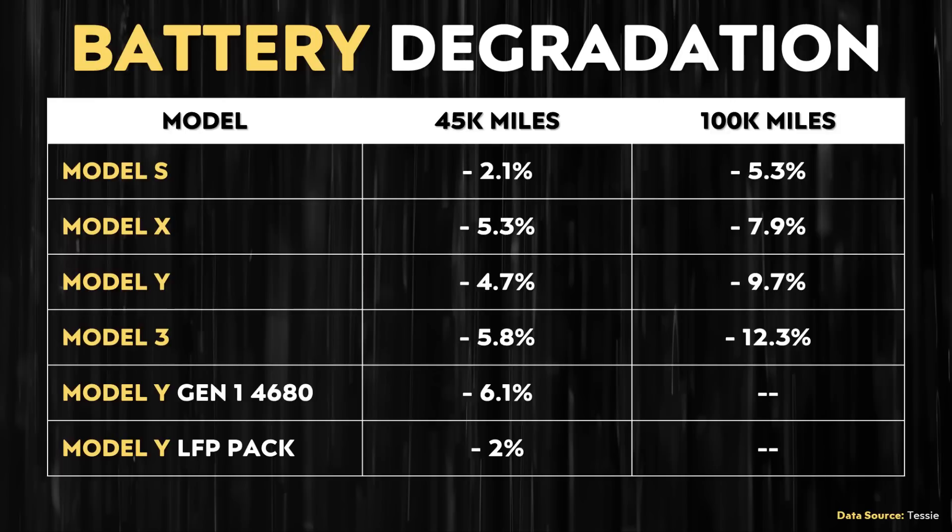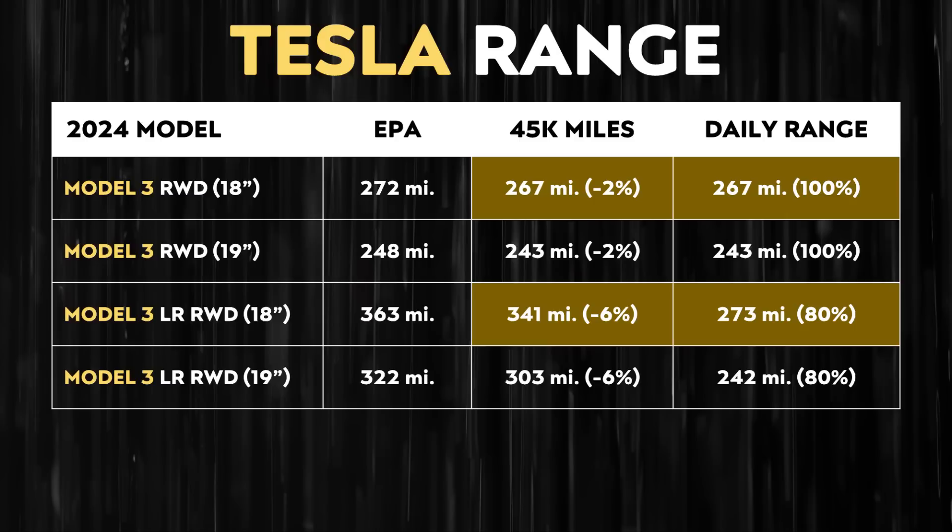If you look at that chart again but factor in a little bit of range loss with time, with the standard-range version factoring in 2% range loss after 45,000 miles, that gives you a 100% state of charge with 18-inch wheels a range of 267 miles. Whereas when you factor in a 6% range loss after 45,000 miles for the long-range rear-wheel drive Model 3 and also factor in a daily charge to 80%, that gives you a daily range of 273 miles for that 18-inch wheel-equipped version. So that number is quite close to the daily range of the standard-range version due to the LFP battery technology.